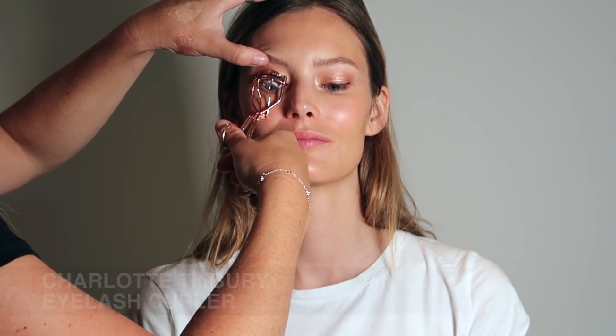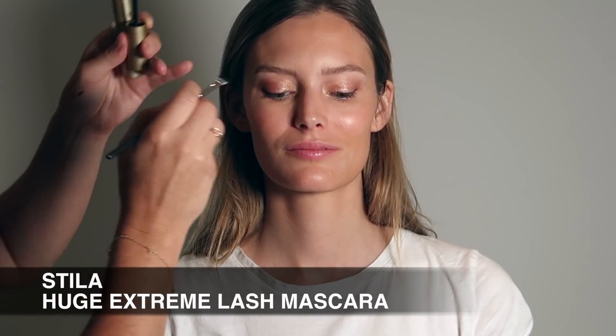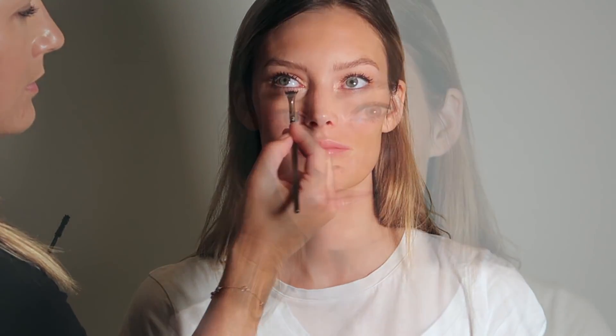The next step is to curl the lashes and then apply mascara. Today I'm using Stila Huge Extreme Lash Mascara, which is one of my go-tos — it makes the lashes really bold, it lengthens and it's volumizing. I'm applying that with my Matte Cosmetics 205 Lash Brush. You can see how pretty this is coming together. Now I'm just doing the lower lashes, really focusing on separation. You can see how beautiful that eyeshadow palette looks on Charlotte's blue eyes.